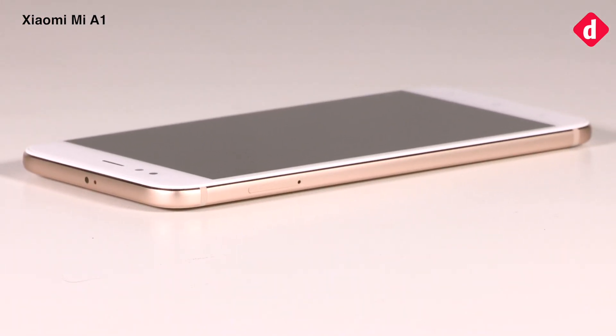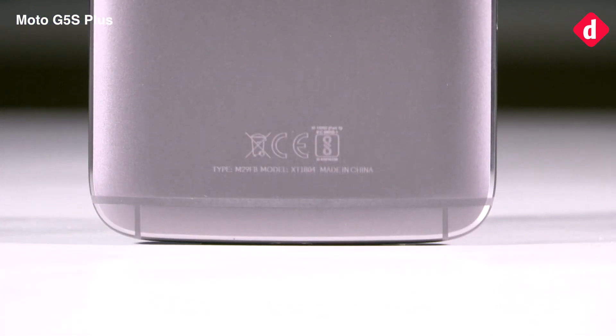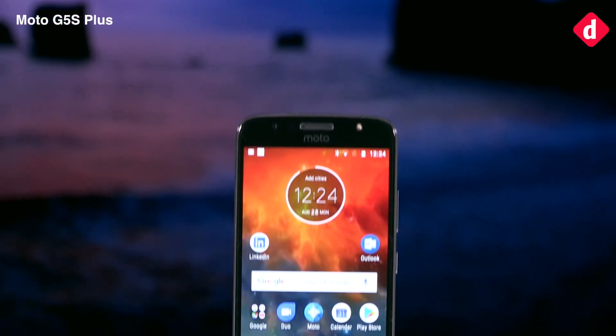On the other hand, the body of the Moto G5S Plus is a single piece of aluminium, which makes for a more solid feel. It is a slim design and light enough to not be a hindrance when kept in your pocket.